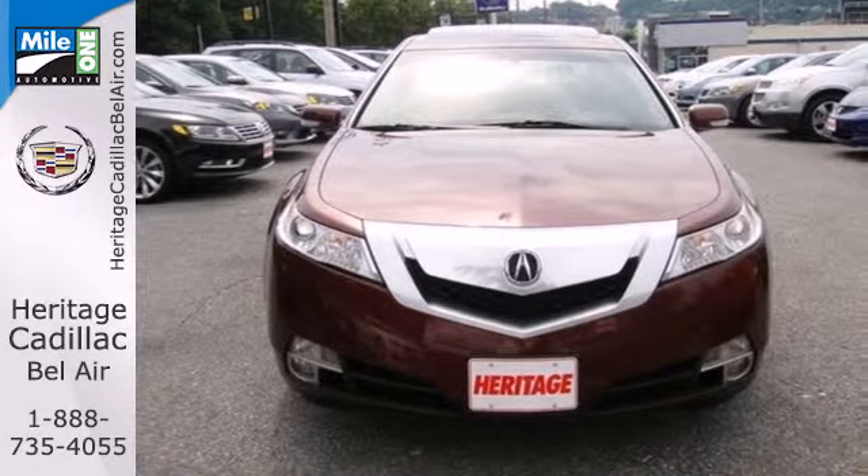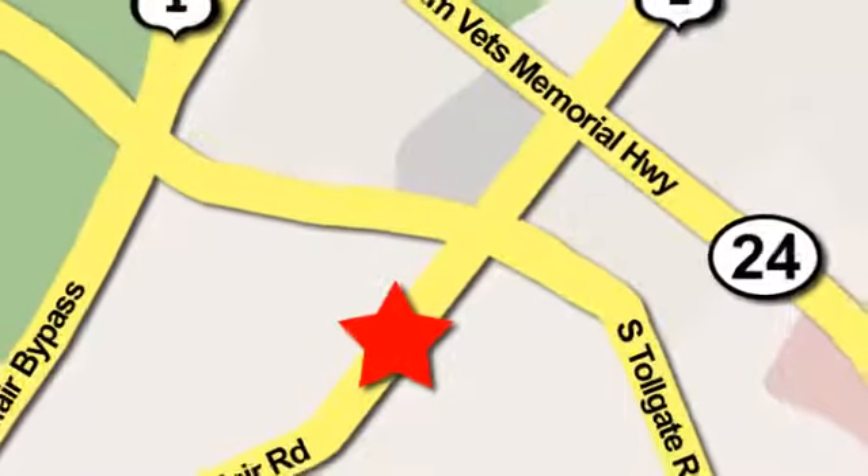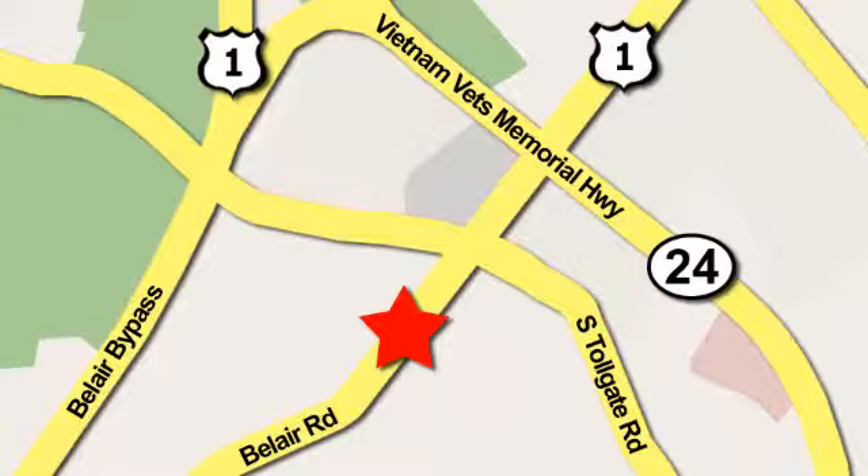Test drive it today. Mile One Heritage Cadillac of Bel Air is conveniently located at 716 Bel Air Road in Bel Air.